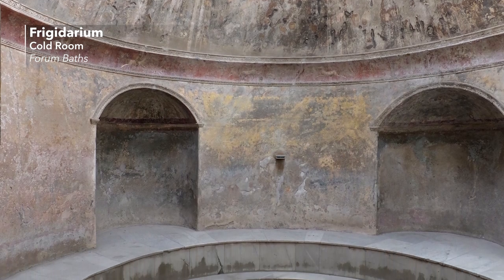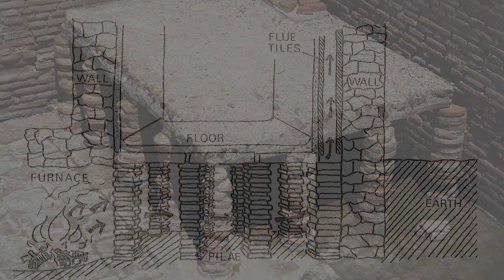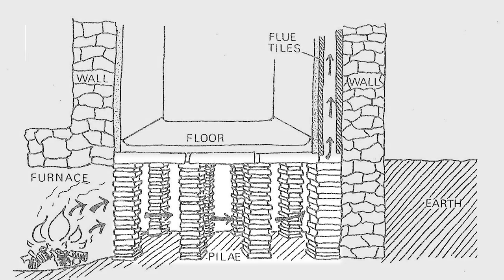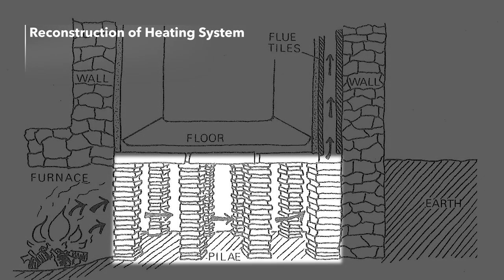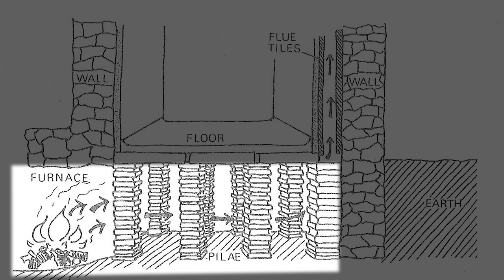The development of public bath buildings was closely connected to technical innovations. Most important was the invention of a heating system that could heat up large rooms and pools. This was achieved by the Hypocaust, a central heating system under the floor and in the walls. The floors of the heated rooms were constructed on a grid of supporting pillars. Furnaces attached to the bath produced hot air that circulated in the open spaces below the floor and through hollow tiles and pipes up the walls. This technique was perfected in the first century BCE and quickly spread all over the empire, contributing significantly to the success of public baths.